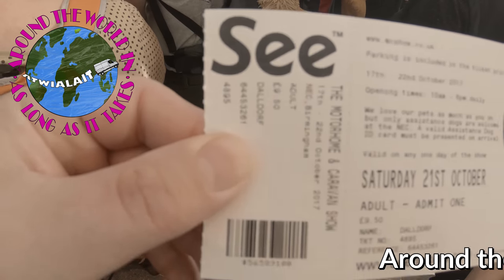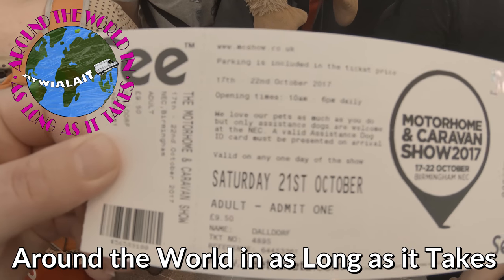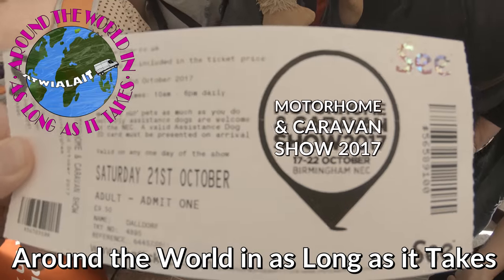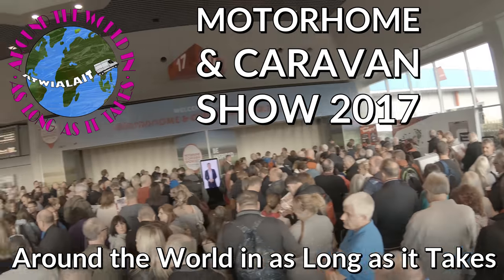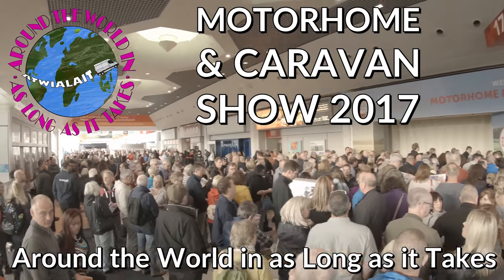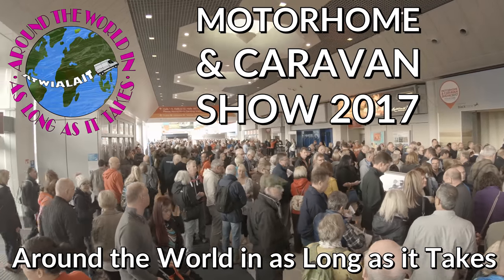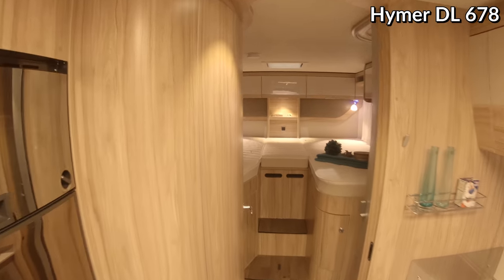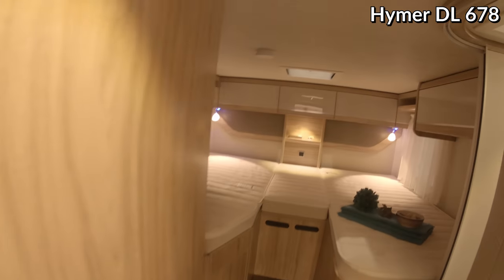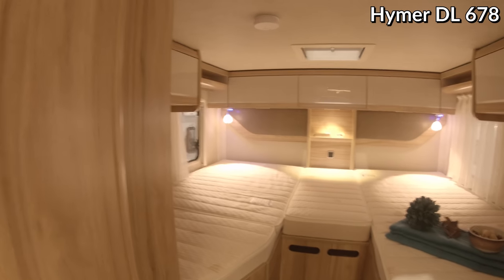Hi, welcome to Around the World in As Long As It Takes. Today we're at the Birmingham Motorhome and Caravan Show. We're coming to see if there are any other brands or layouts that may suit our needs better. It's usually a good fun day out, so let's go and have a look.